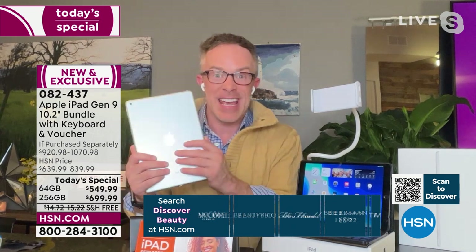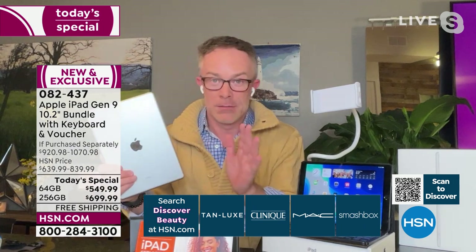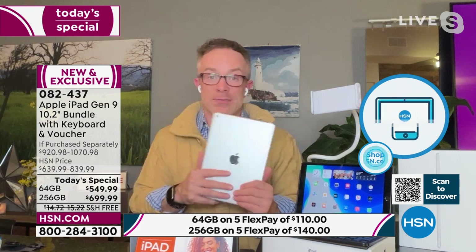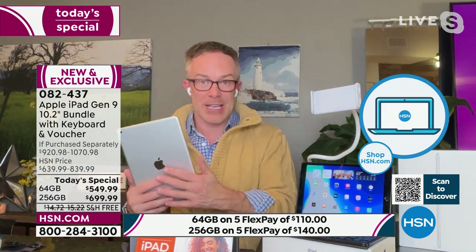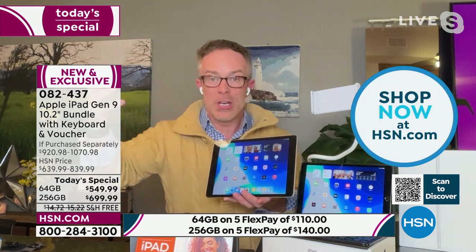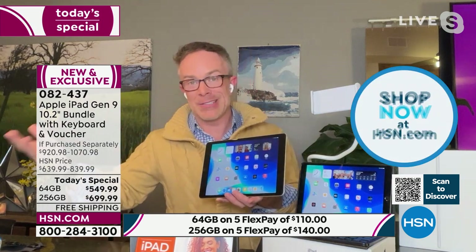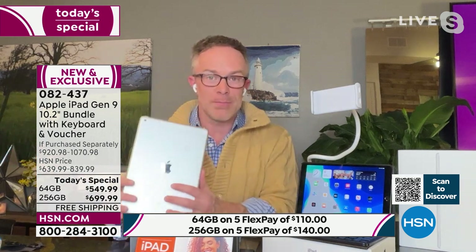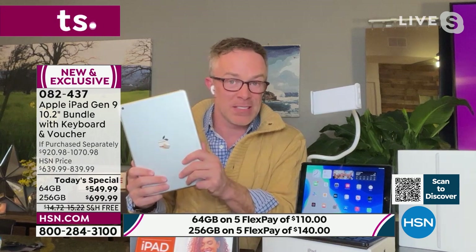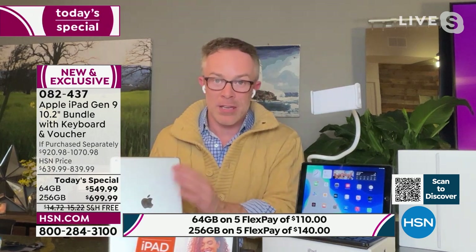You have 30 days to decide: do you like the camera quality, the processing speed? Are you ready to hand off your old iPad to the kids? More and more people in households have multiple iPads — one for the parents, one for the kids — because everyone appreciates their screen time. This 9th generation checks a lot of boxes and is still the most affordable current iPad.